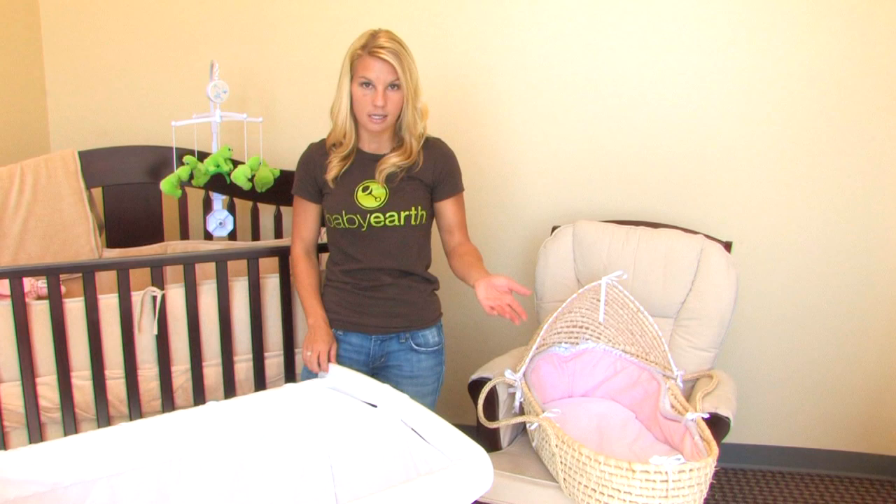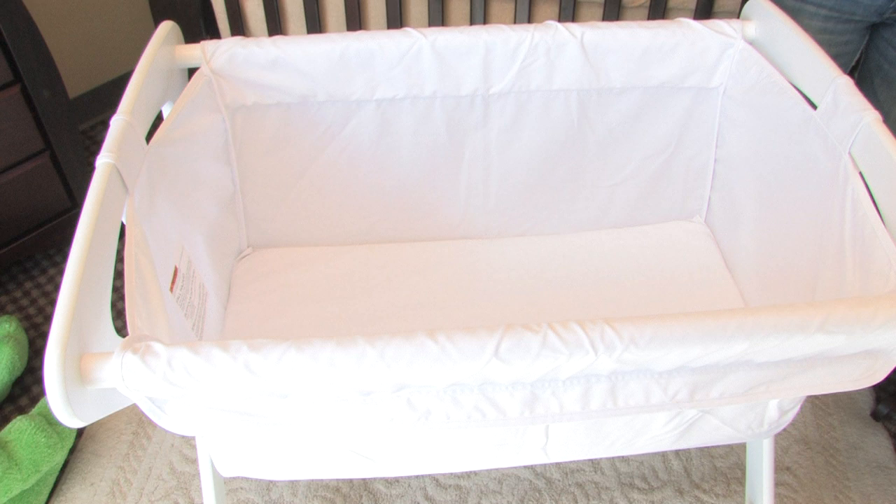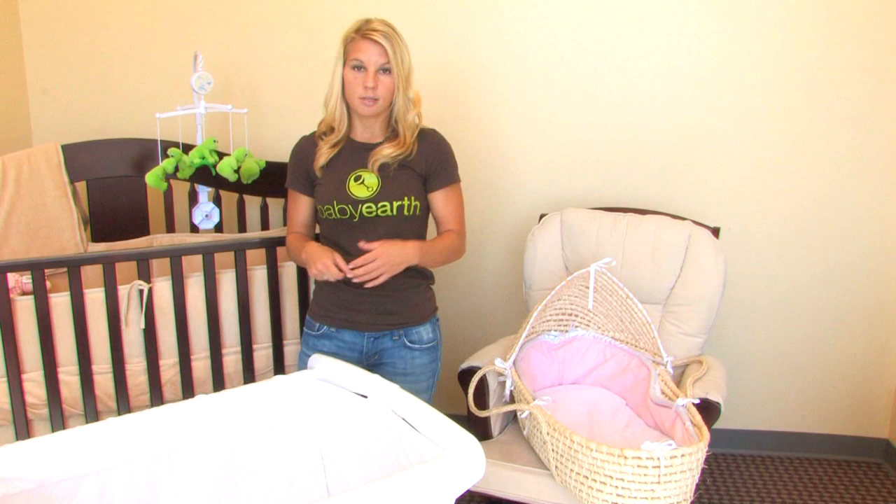Bassinets are much different than a crib. This is actually a crib behind us — you can't really move a crib. Bassinets are made so that you can move them easily from room to room. Think about what rooms you're going to have to go to. Do you want one with wheels? Do you need one that collapses and folds? If you get one with wheels, make sure the wheels lock and that you know how to lock them. If it collapses, make sure that you can carry it — you don't want to be struggling trying to get it up the stairs to let baby sleep in the office with you while you work.